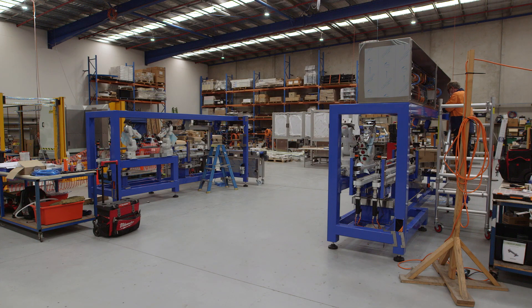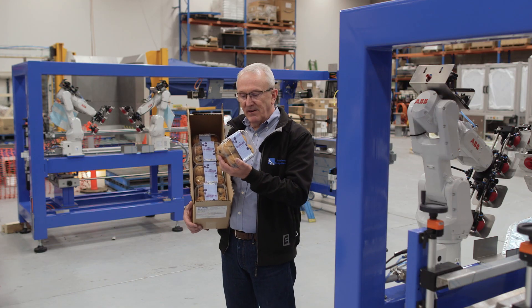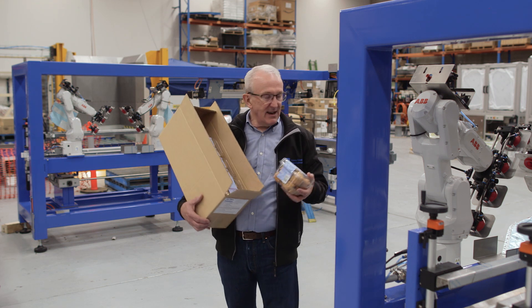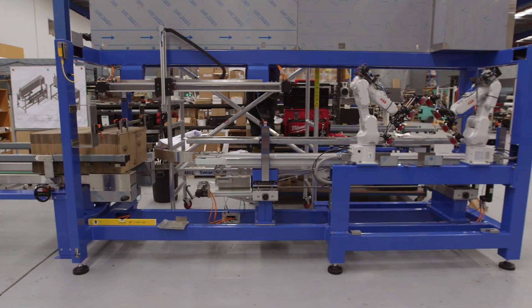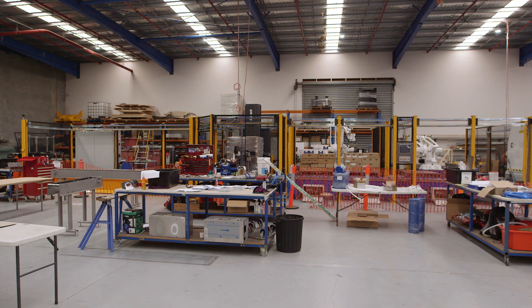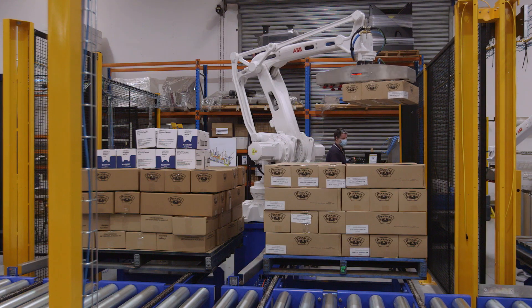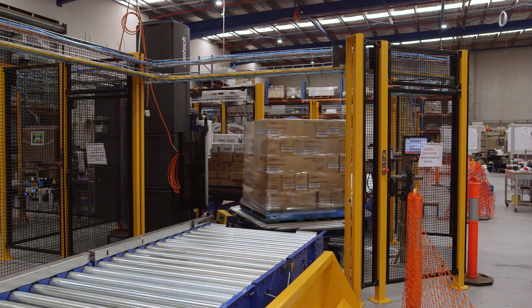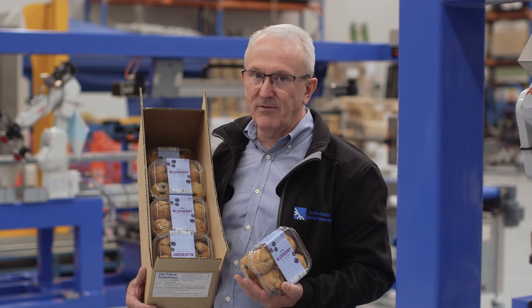For Allied Pinnacle we're building a complete end of line packaging solution. We'll be taking these packs in a variety of formats, putting the label on them, forming the case. The robots will pack the muffins into the case, seal and tape the case, pass it out to the palletiser where two robots will form the pallets and then pass them through the stretch wrapper, put an SSC label on them, then accumulate up to four pallets on the outfeed for collection by the forklift.